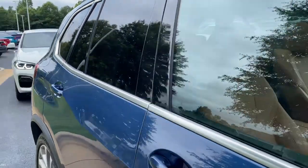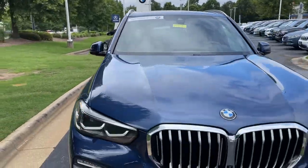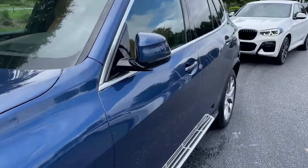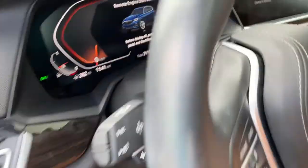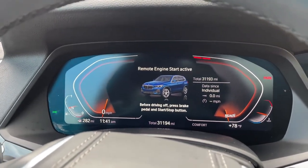Next stop will be the driver's seat. You can see it is BMW certified — you have remaining factory warranty as well. Checking out that front fascia. And this was the year that they changed the body style for this vehicle, 2019. We'll check out the mileage of 31,193.